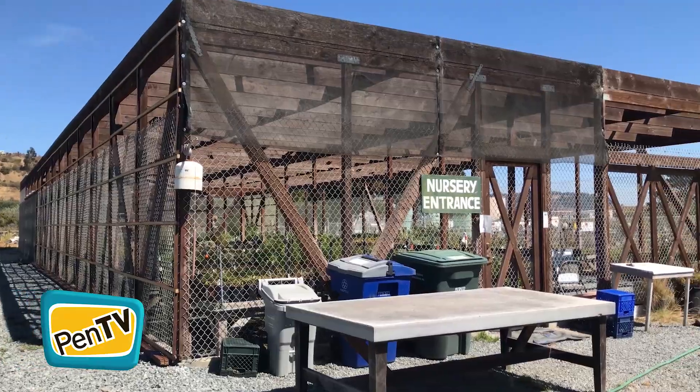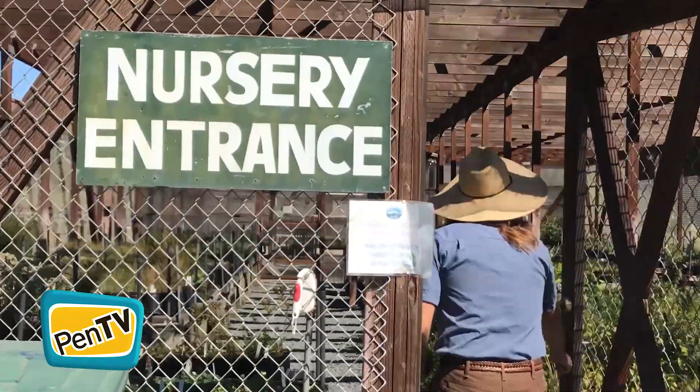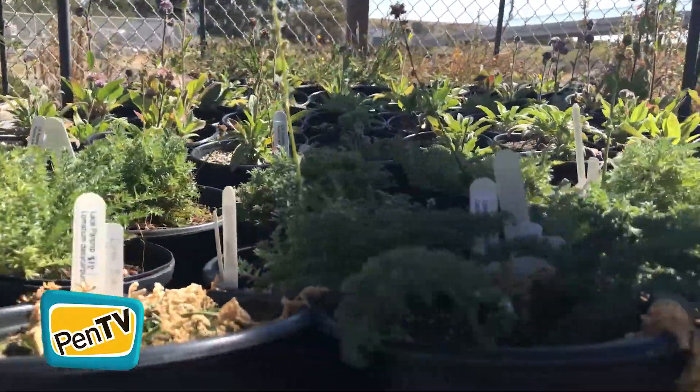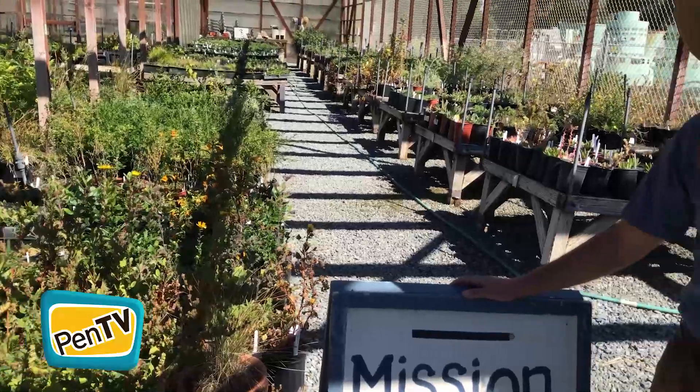Welcome to Mission Blue Nursery. We love this nursery. The best thing about it is that it's a community-run nursery. This nursery really runs on the hearts and energy of our local community. Every single plant you see here in the nursery is native to San Bruno Mountain and grown with the help of volunteers from the surrounding community.